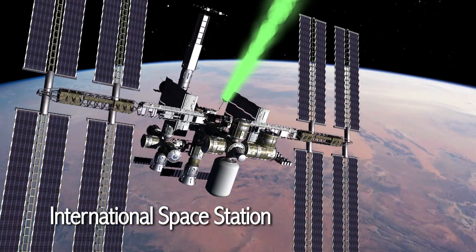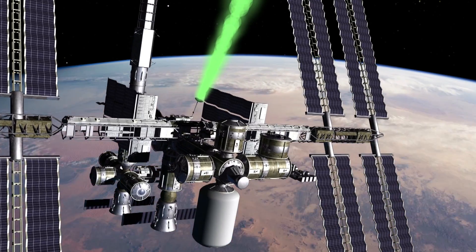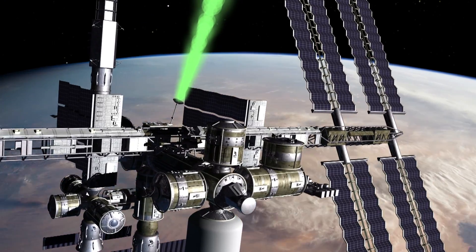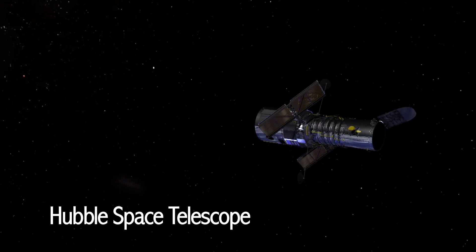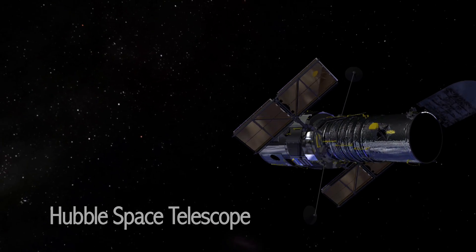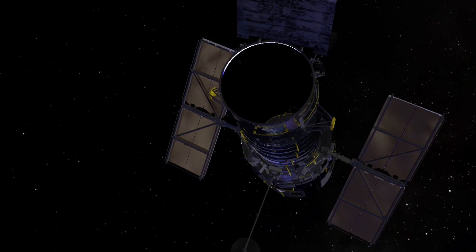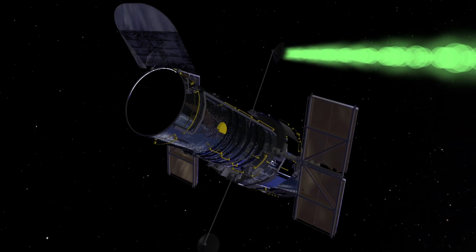The International Space Station, ISS, routes voice and video communications along with data through the TDRS fleet. The Hubble Space Telescope also utilizes the full capabilities of TDRS. TDRS supports the Hubble's real-time interactions with the ground systems, allowing observers to make small adjustments to its observatory system.